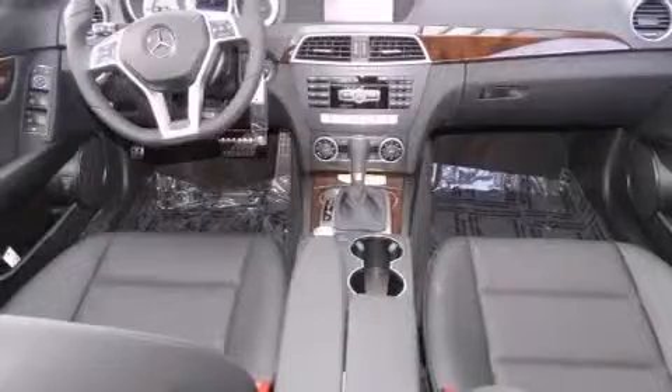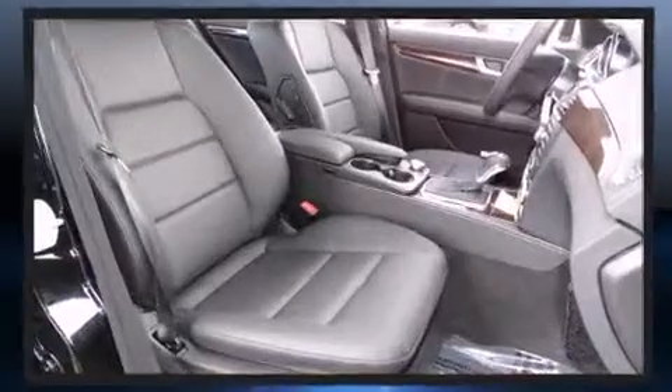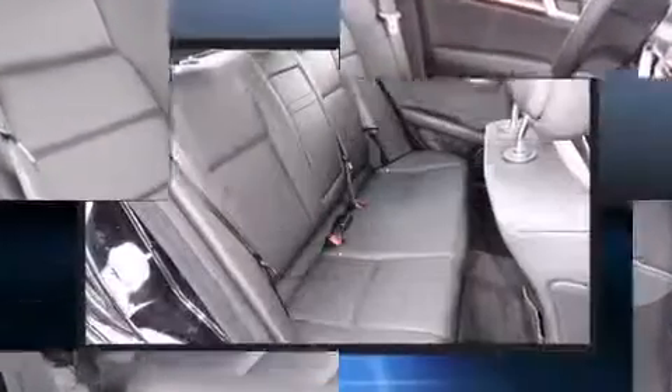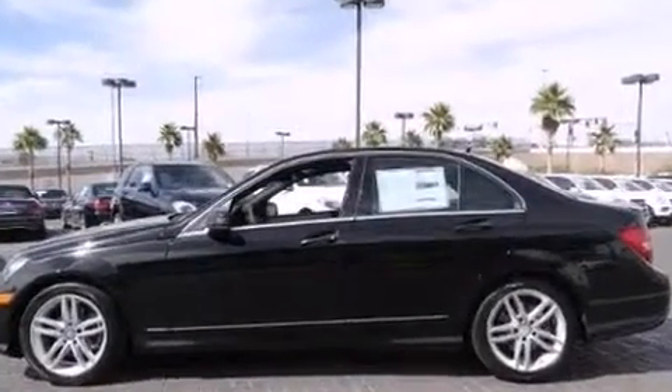Top features include front dual-zone air conditioning, front and rear reading lights, one-touch window functionality, a built-in garage door transmitter, power front seats, rain-sensing wipers, and a power moonroof that opens up the cabin to the natural environment.